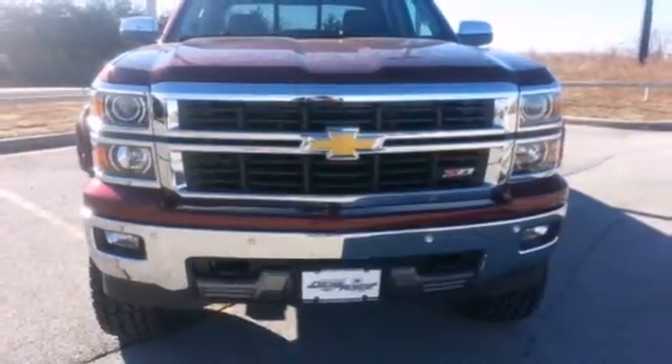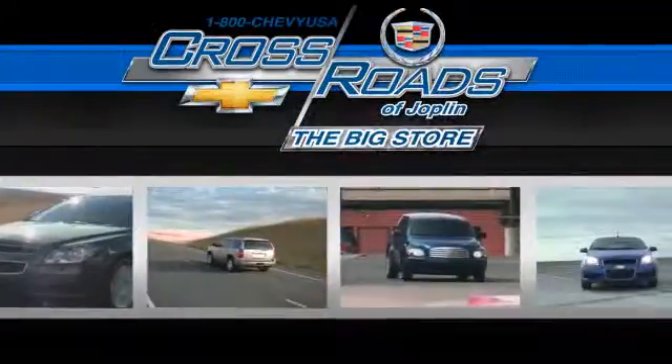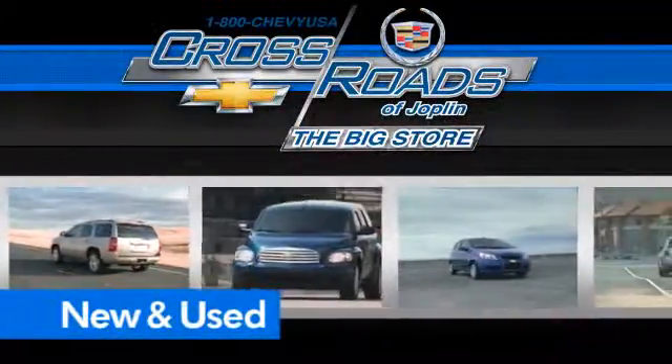Come in today. Crossroads Chevrolet Cadillac — the big store — is the premier Joplin Chevrolet dealership to buy a new or used Chevy, like this one.